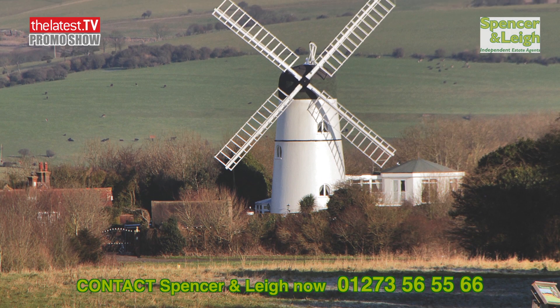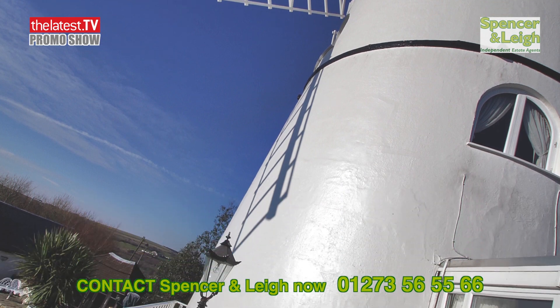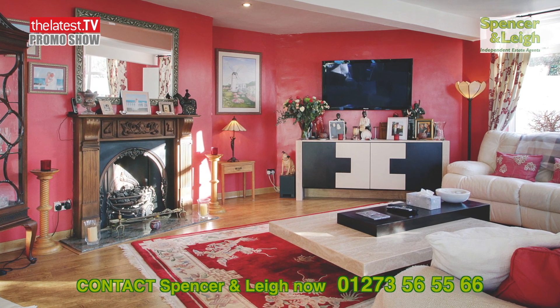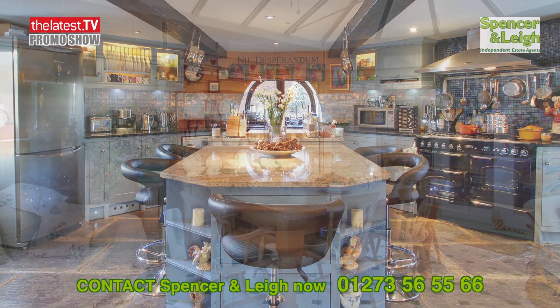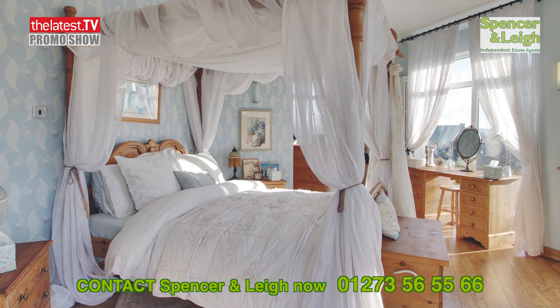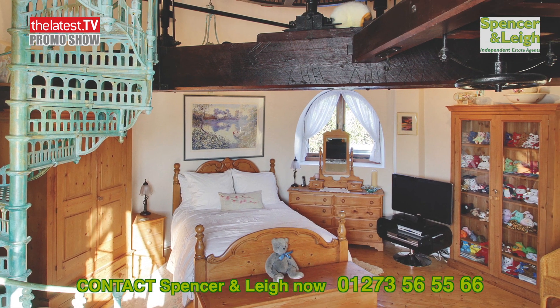This converted Grade 2 listed windmill offers a truly stunning four-bedroom family home. Steeped in history, this home features an octagonal double-aspect sitting room with doors leading into the garden, a circular country-style kitchen, and a conservatory. The vaulted master bedroom on the first floor enjoys an en-suite bathroom, with three further bedrooms connected via a spiral staircase.